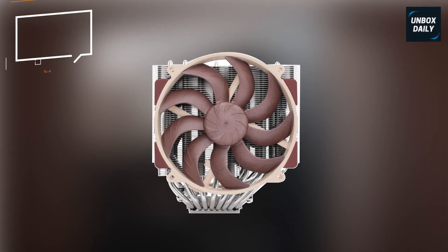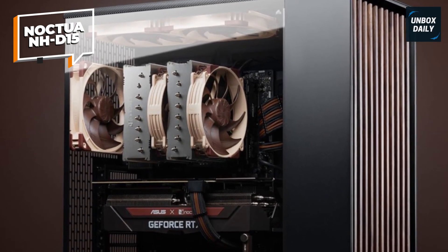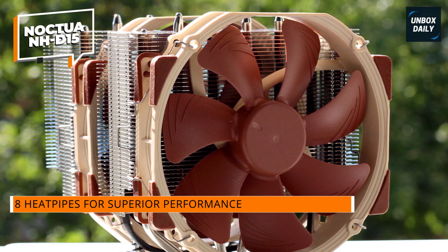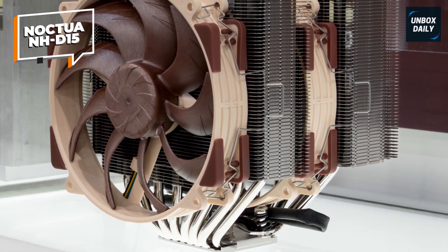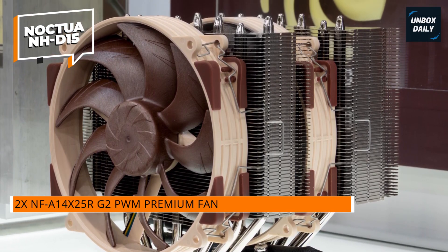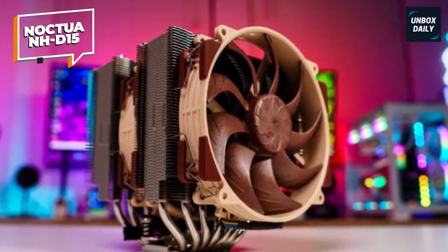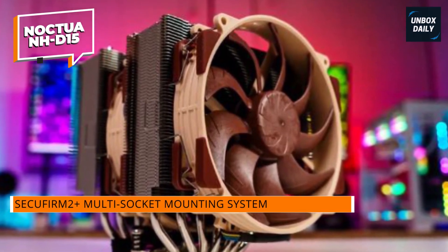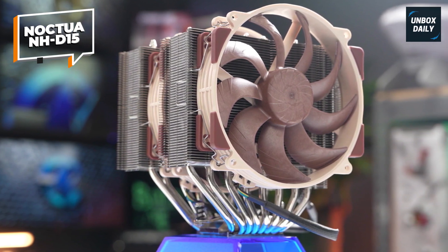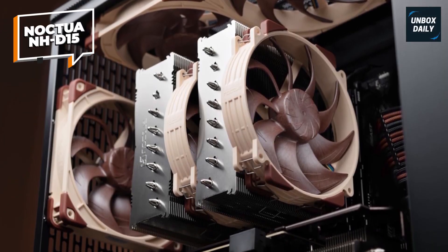The Noctua NH-D15 is a premium dual-tower CPU cooler renowned for its exceptional cooling performance and quiet operation. It features six heat pipes and two NF-A15 140mm fans, ensuring efficient heat dissipation for both overclockers and silent PC enthusiasts. The cooler is compatible with a wide range of Intel and AMD sockets, including Intel LGA1851, LGA1700, LGA1200, LGA1115X, and AMD AM5 and AM4. Its design allows for high RAM compatibility in single fan mode, providing 66mm clearance for tall memory heat sinks. The NH-D15 also includes Noctua's SecuFirm 2 multi-socket mounting system for easy installation and comes with a six-year manufacturer's warranty.